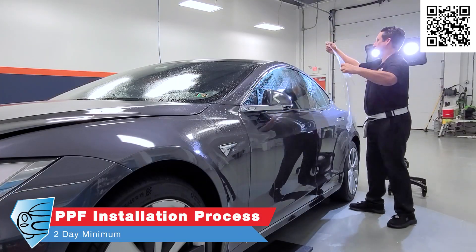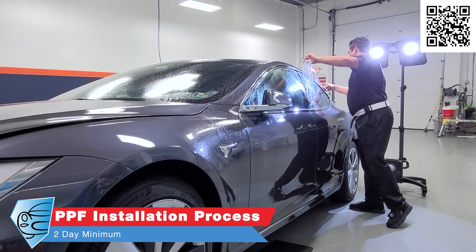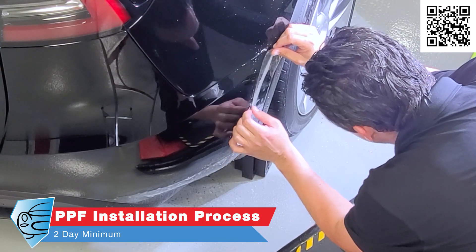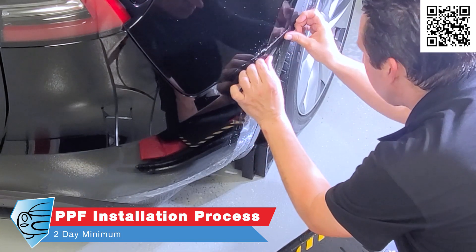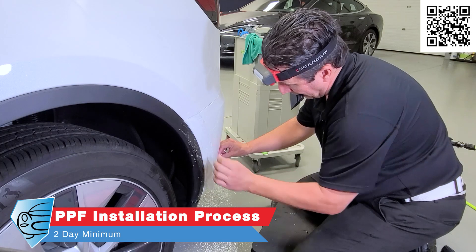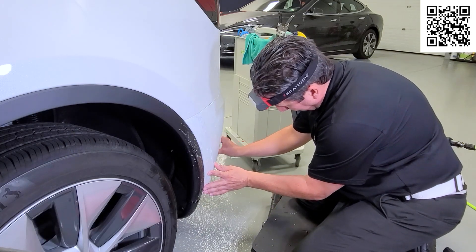Paint protection film installation will take at least a minimum of two days, maybe three, based upon the package coverage you choose. Two to three days for a 10-year product — we think that's a great trade-off. We understand you want to drive your Tesla as soon as you get it, but we recommend calling to make an appointment as soon as you place the order for your vehicle.